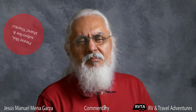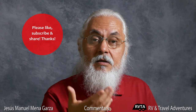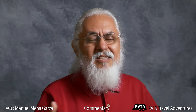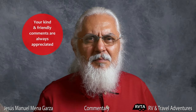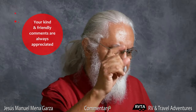So this has been Jesus Manuel Menagarza. Don't forget to like, subscribe, and share — I would greatly appreciate it. Thank you very much. If you have time, leave your kind and friendly comments and suggestions. What do you think of my commentary and opinions? These are my suggestions — maybe you have better ones. Feel free to leave them below in the description.